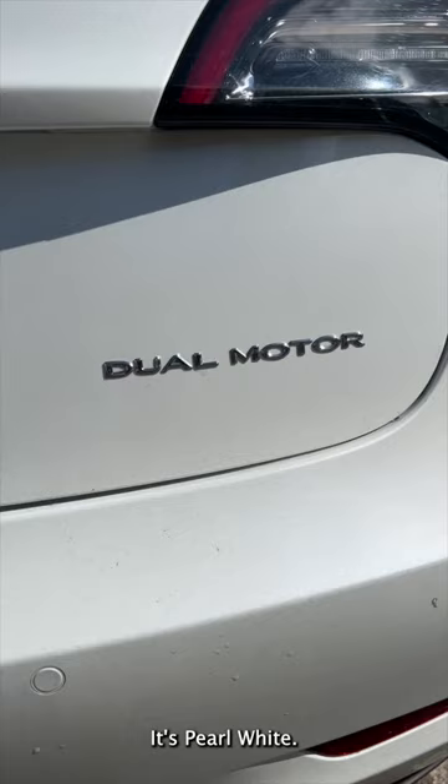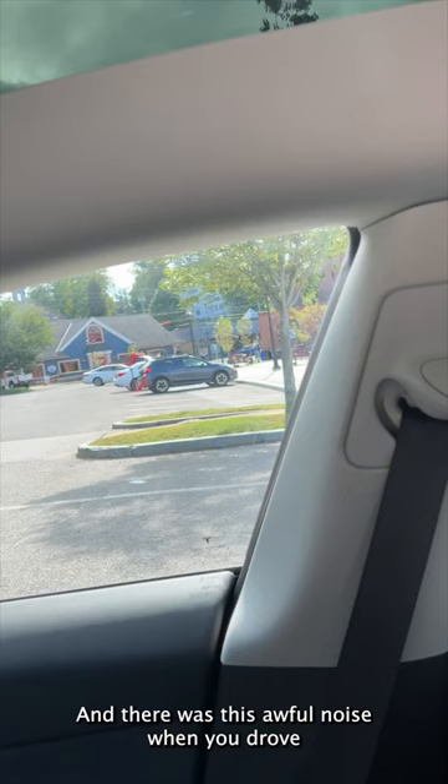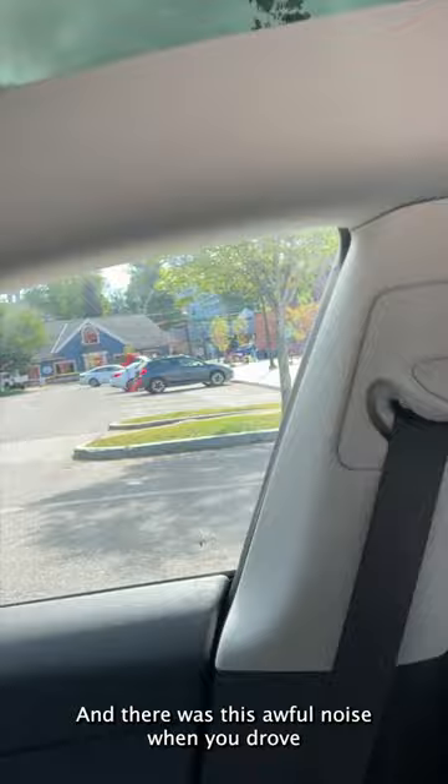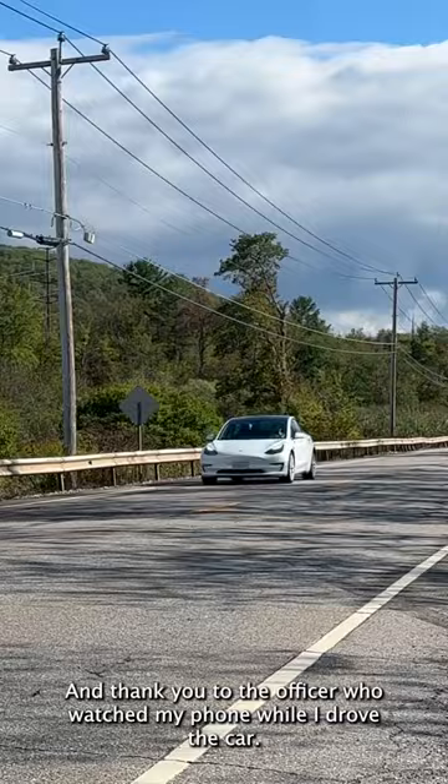For such a low mileage car it did have some issues. We had some panel gaps in the back and also on the inside, and there was just awful noise when you drove. All the windows were closed during that time, so yes it was that loud. But the car was so fun to drive — and thank you to the officer who watched my phone while I drove the car.